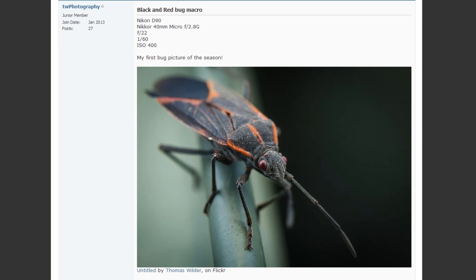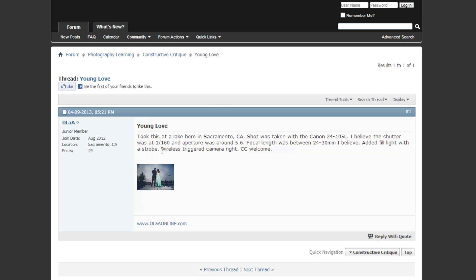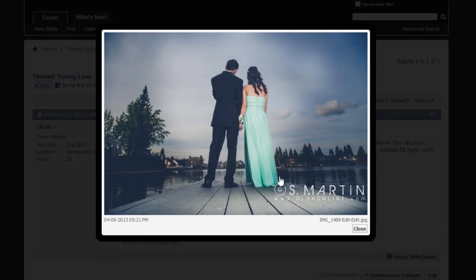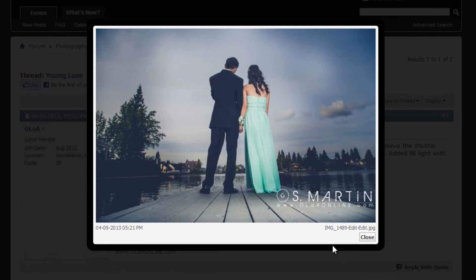Next is 'Young Love' by Oola, taken in Sacramento, California, shot on a Canon 24-105mm, shutter 1/160th, aperture f/5.6, focal length between 24-30mm, with fill light added via a strobe wireless trigger camera right. I dig this image — I like the composition overall, it's framed very well and has a nice balanced symmetrical composition.